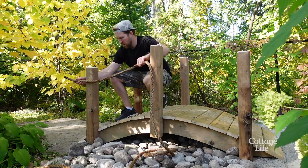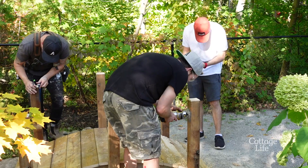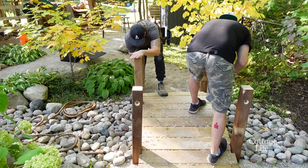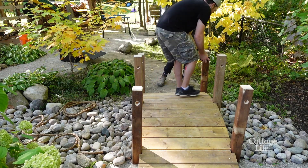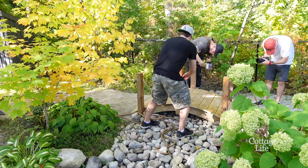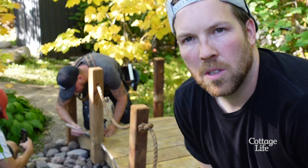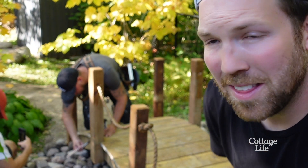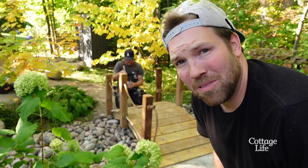Quick intermission — Will had to test out the bridge. Will, does it work okay? Yep. Mark is just finishing up the cut and seal on the edges. I'm just getting the rope through it and that's pretty much it.